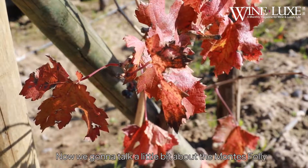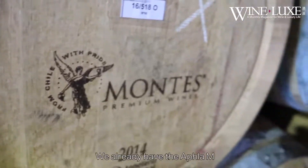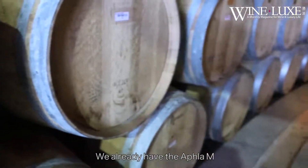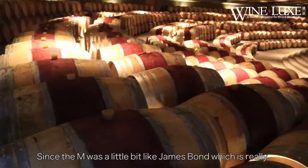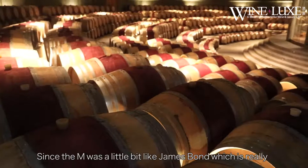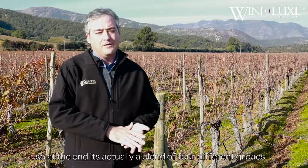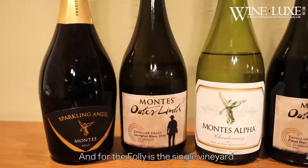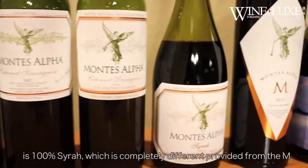Now we're going to talk a little bit about the Montes Folli and the Purple Angel. Folli was almost like a dream come true at the beginning. We already had the Montes Alpha M, which was a very high quality wine, and we wanted to give it maybe a little brother. The M is a blend of four different grapes, and the Folli is a single vineyard — it's 100% Syrah, which is completely different in profile from M.